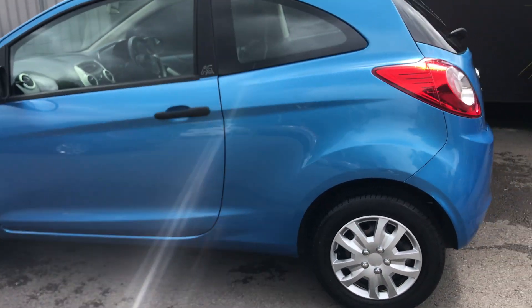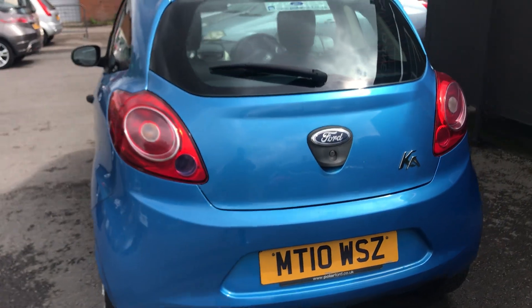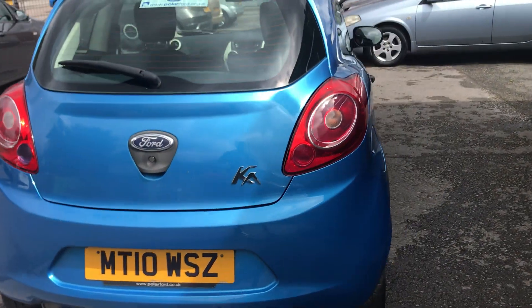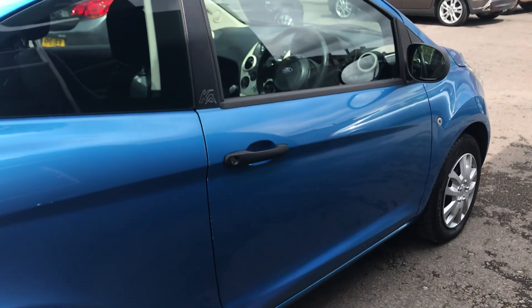The car has recently had new front discs and pads and drives extremely well. Overall, for its age and mileage, it's in great condition — just the odd little stone chips or light scratches, nothing major to point out — and finished in a lovely electric blue colour.